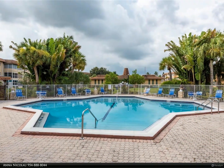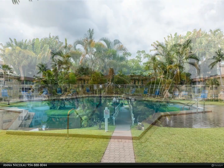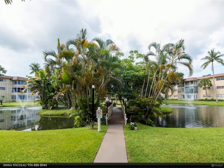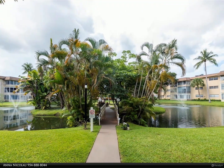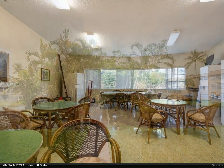It has beautiful amenities such as two community heated pools, a fitness center, recreational rooms, and barbecue areas. The unit has bathroom and kitchen upgrades and impact windows all around to give you peace of mind during hurricane season.